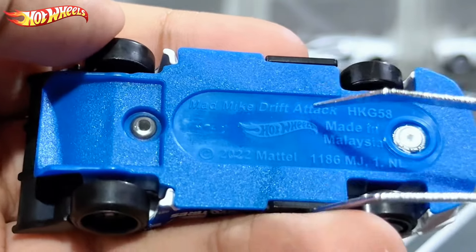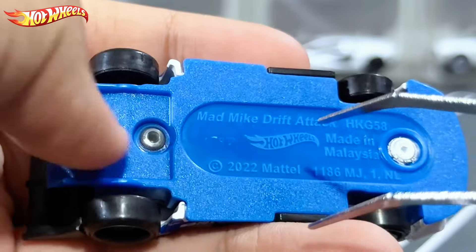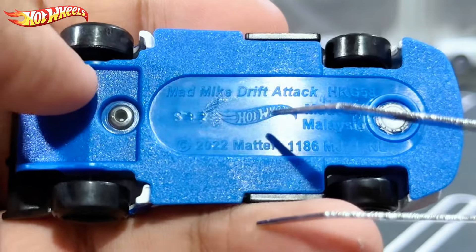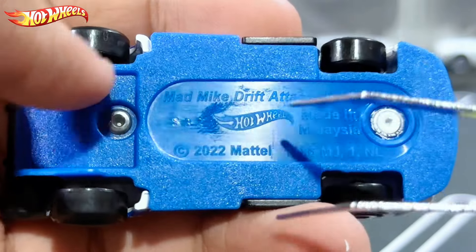So here's the base — it's a blue base with some texture, not too rough. It's plastic and it reads: Mad Mike Drift Attack, 2022 Mattel, Made in Malaysia, Hot Wheels.